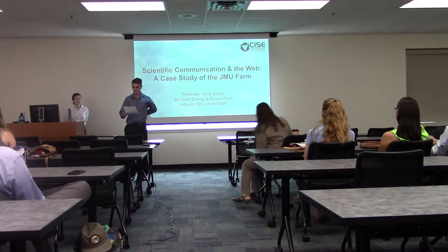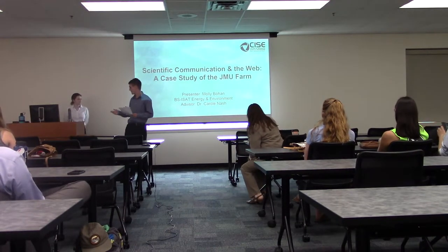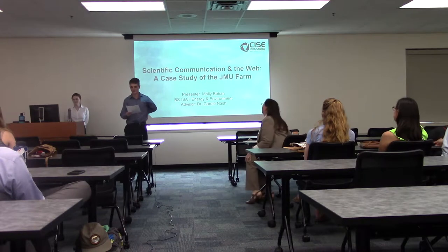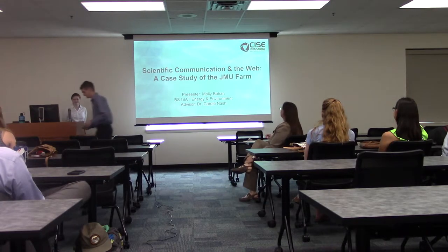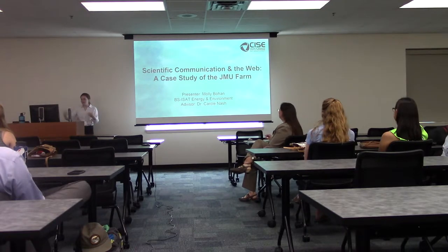This is Molly Bohan and her topic is scientific communication on the web: a case study of the James Madison University farm. This project was completed in tandem with the other stream restoration projects — some of you presented those projects and some of you are here to see them — and we'll cover a bit of the background on those projects later on.